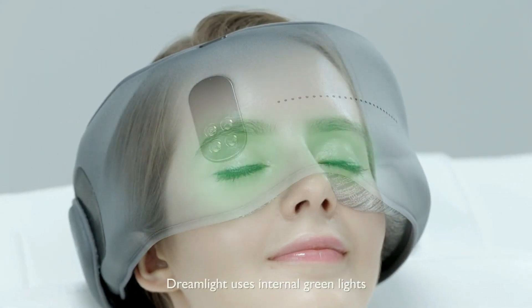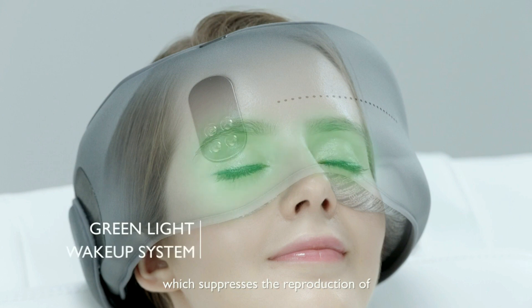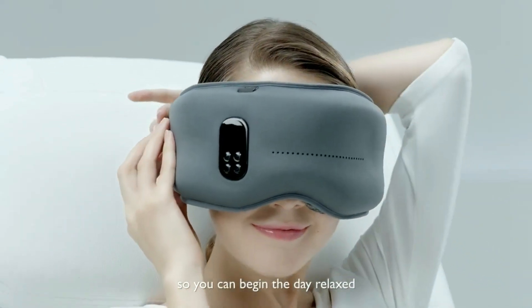Through wake-up settings, Dreamlight uses internal green lights which suppress the reproduction of melatonin, a sleep hormone, to slowly wake you so you can begin the day relaxed.